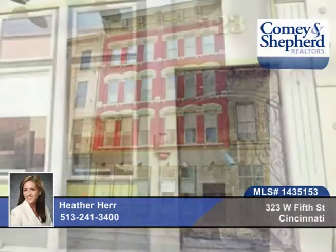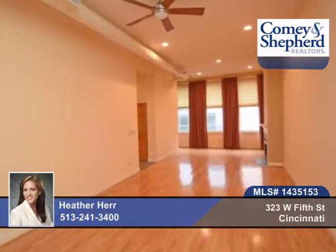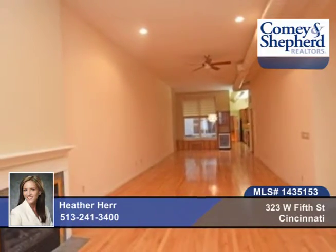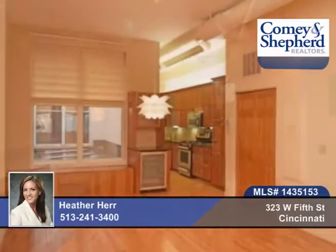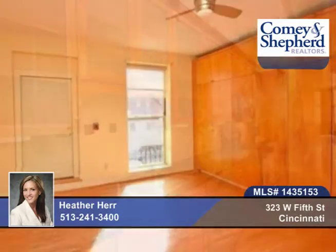Check out this beautiful two-bedroom, two-bath condo in the downtown Central Business District. With over 1,500 square feet and 15-foot ceilings, you'll find beautiful rooms with large full bathrooms and large closets. There's a washer-dryer closet and gated parking and basement storage.